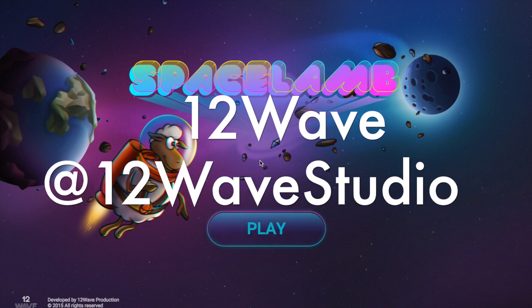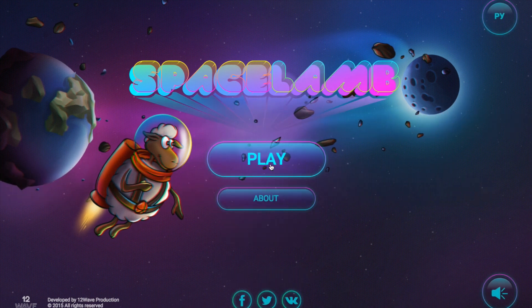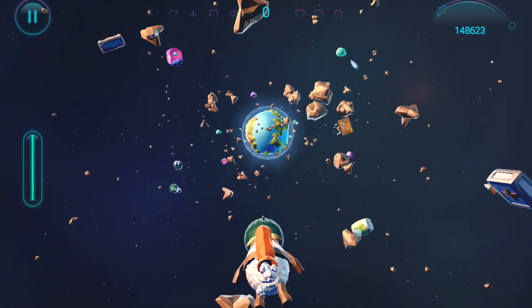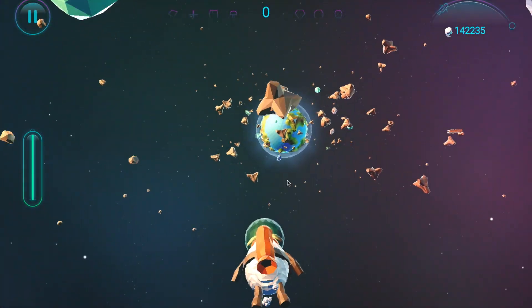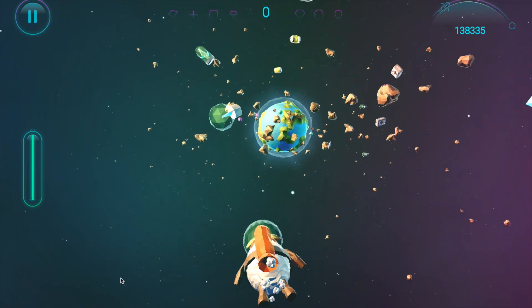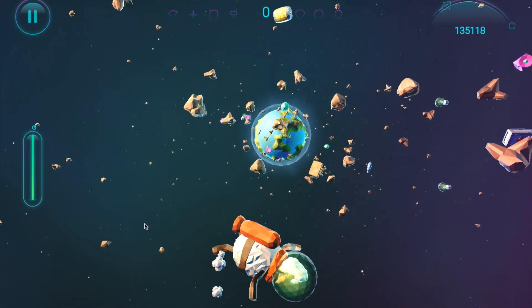Welcome to Space Lamb! A game about lambs in space! This interactive and very fun game was created by 12Wave. It has great visuals and I'm sure you will love it!